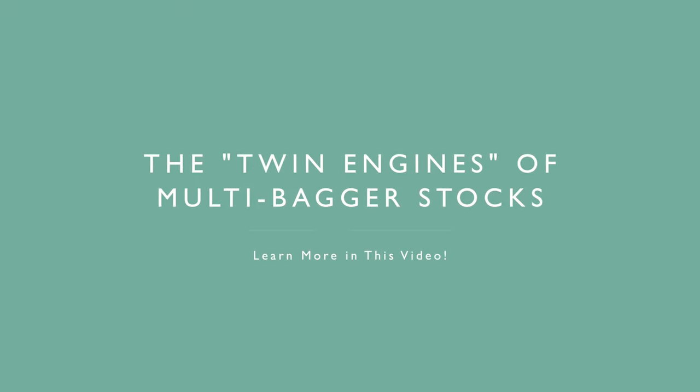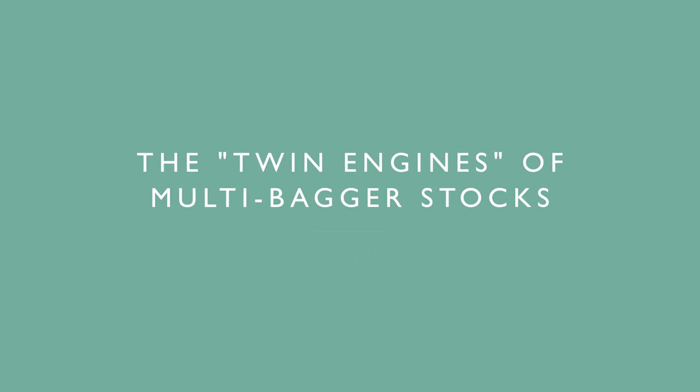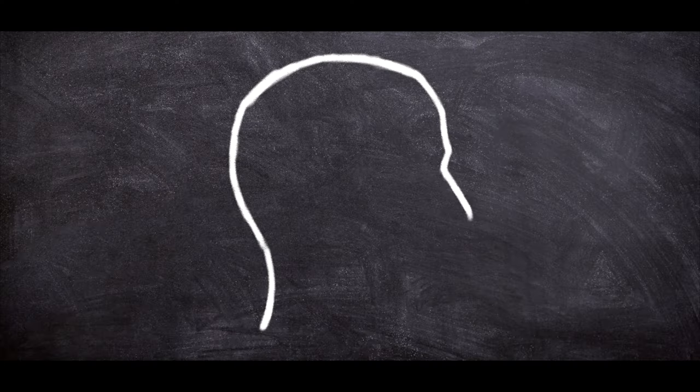Hello fellow intelligent investors, my name is René Zellmann, and in this video I would like to discuss the idea that the greatest results on the stock market are fueled by twin engines. I will discuss which two components are needed if you want to enjoy the returns of a multi-bagger, so stay tuned.